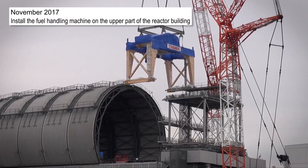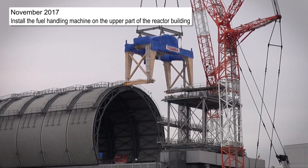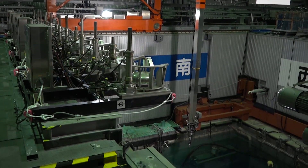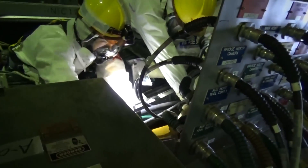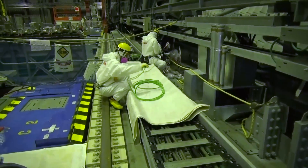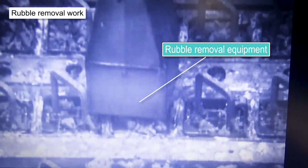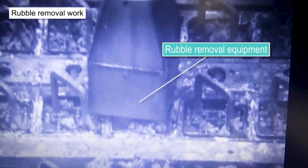We newly developed a remotely operated fuel handling machine in order to reduce worker exposure to radiation. We experienced some mechanical issues, but the causes of each problem were rectified and we moved ahead with preparations. Rubble from inside the spent fuel pool was also removed.